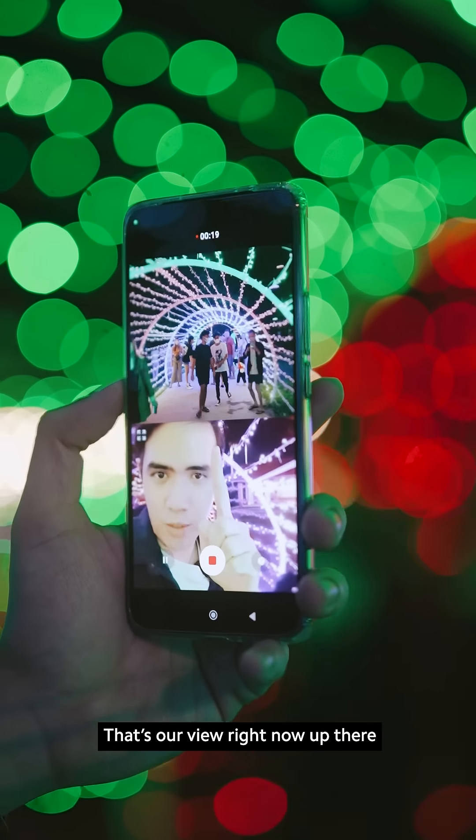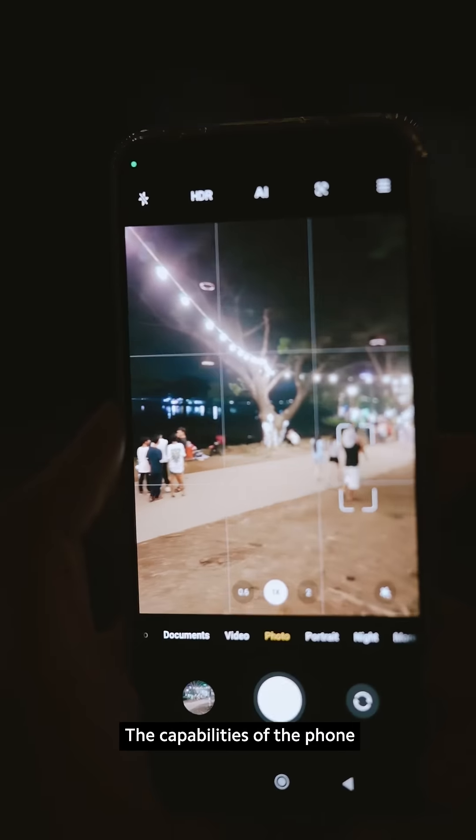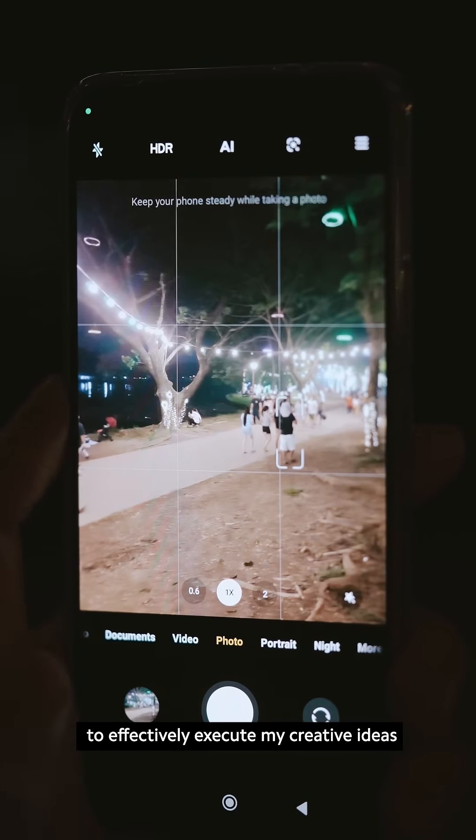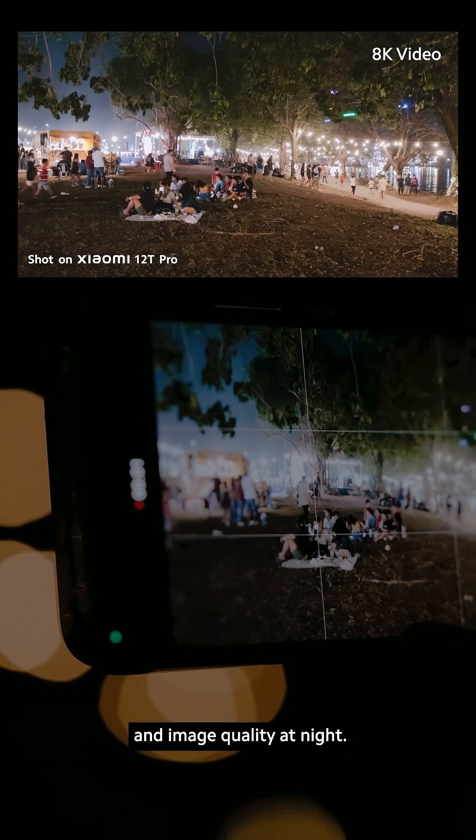That's our view right now up there, and this is us! The capabilities of the phone made it easier for me to effectively execute my creative ideas while not having to worry about battery life and image quality at night.